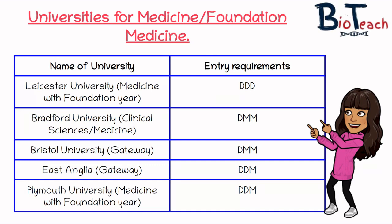Bristol University again offers a gateway course like a foundation, with an entry requirement of DMM. East Anglia, similar to Bristol, offers a gateway course at DDM — just one grade higher. Plymouth University offers medicine with a foundation year, also at DDM. So overall you're looking at grades between DMM and DDD, with DDM probably being the safer target to achieve at the end of your second year.